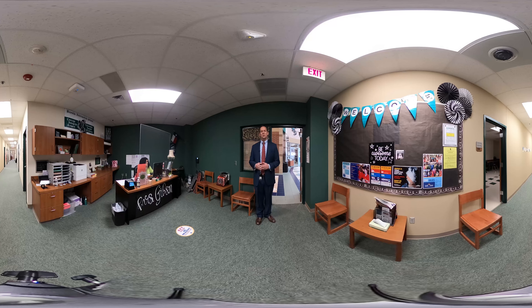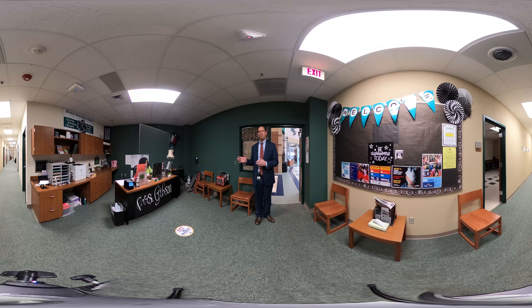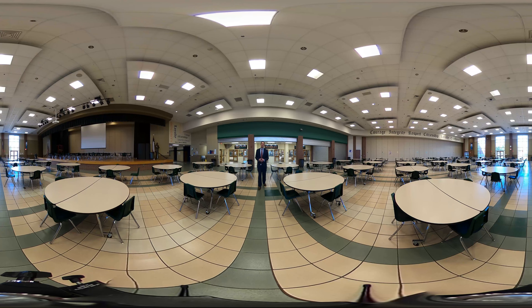Here we are with our amazing Bayside Choir — it's one of the most popular programs here at Bayside. You learn the fundamentals of music and everybody's got a place in the choir room. You're going to learn all kinds of great things and be able to put on shows for the community and students, and just have a great experience here.